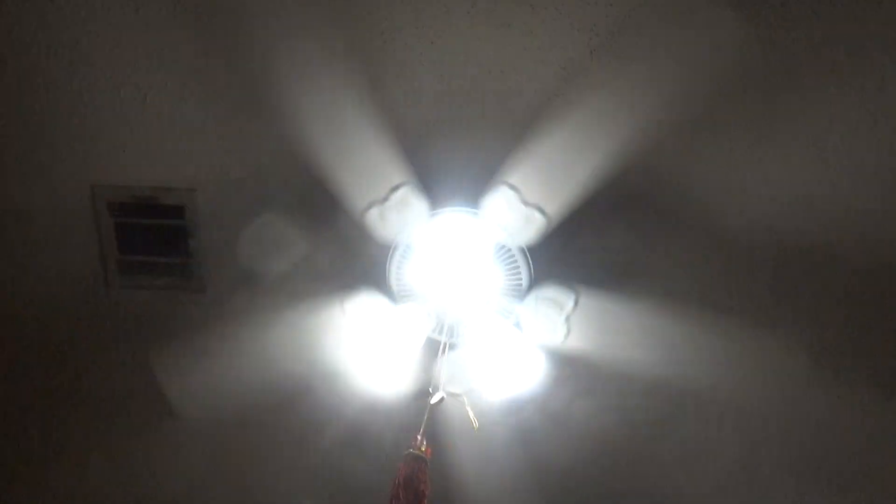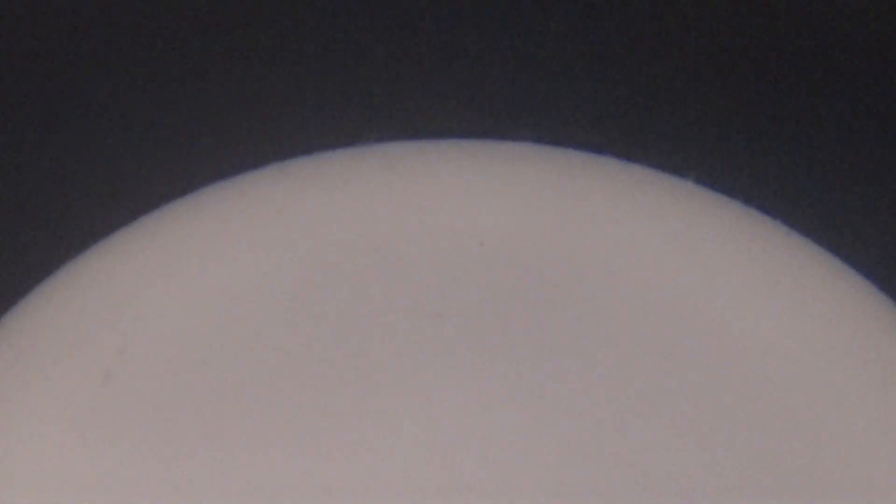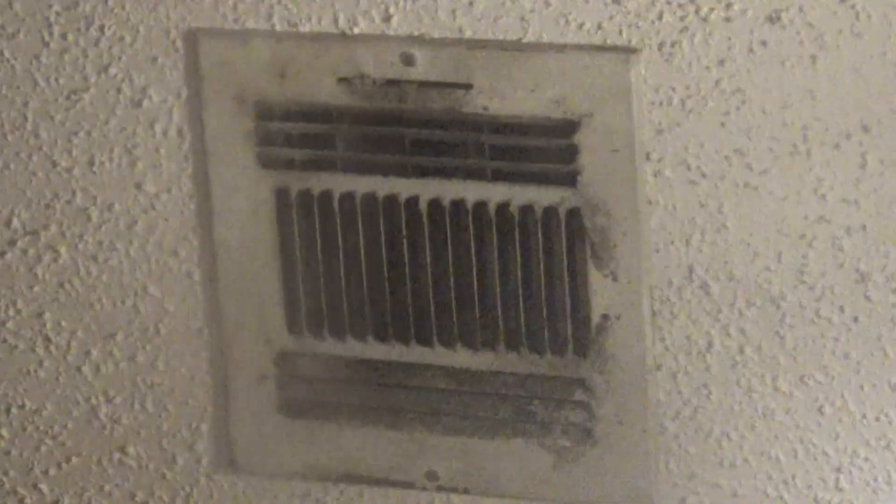Hello viewers, welcome to my first grandparents' house. Here I am again by the Hampton Bay Littleton ceiling fan. Right now I'm at the light of course, and the fan is blowing really good. There's the air vent flowing from up there — I don't know why it had to be like that though.